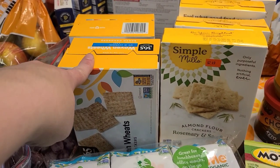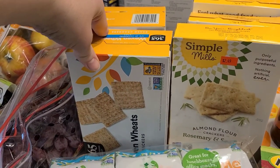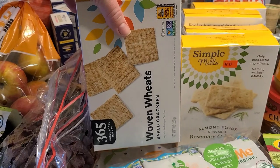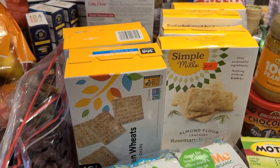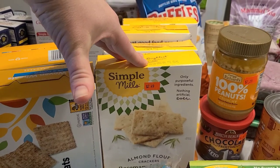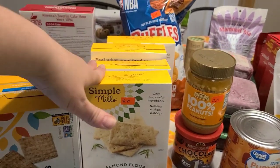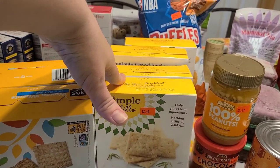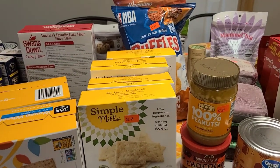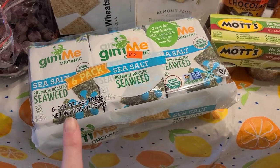Aldi had a sale on crackers this week, which is great because we need to bring crackers for our co-op end-of-year party next week. I grabbed two boxes of woven crackers for 99 cents each. My husband and I love the Simply Mills almond flour crackers — rosemary and sea salt — with fantastic ingredients. I grabbed four boxes at $2.49 each, both for home and for snacky lunches, since some people at co-op can't do gluten.